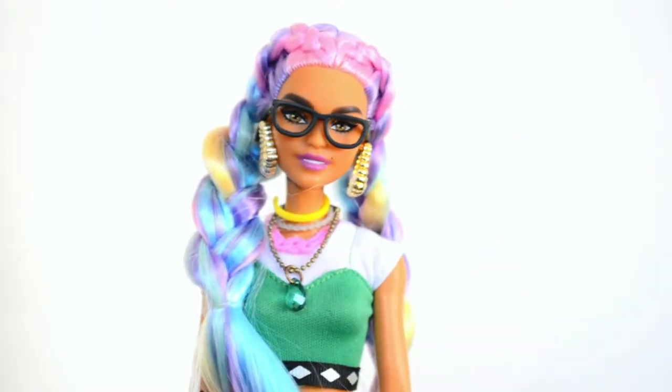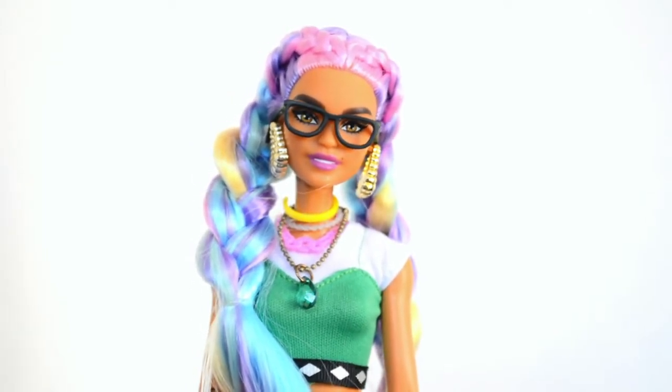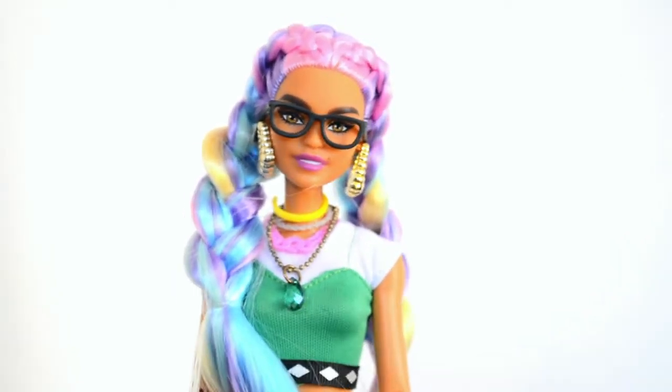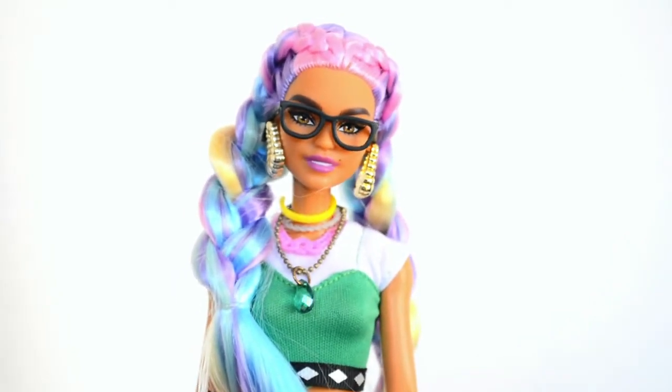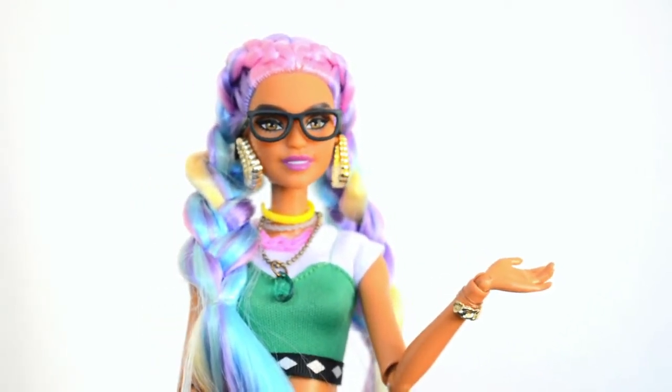Hey dolls, today I'm going to show you five of my favorite one-of-a-kind Barbies that I've bought on eBay over the years. These five dolls are some of the weirdest and most unique Barbies in my entire collection. Make sure you watch until the end of the video to see one of the rarest dolls in my collection.